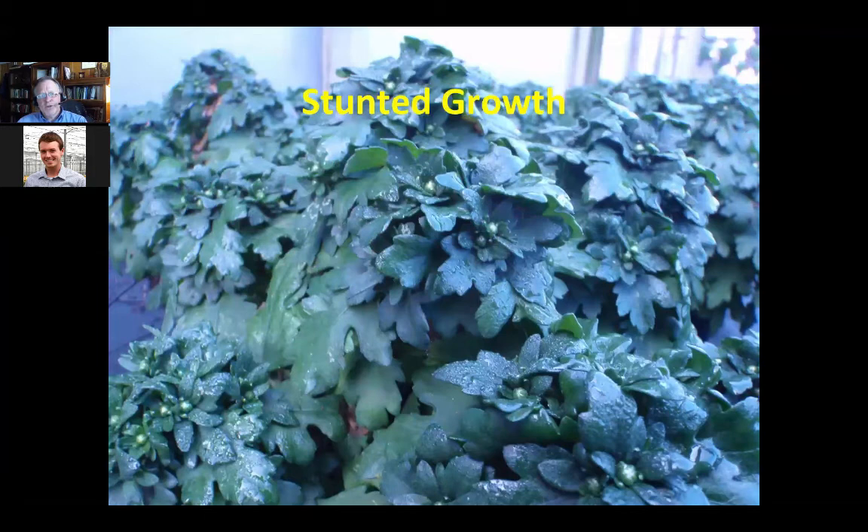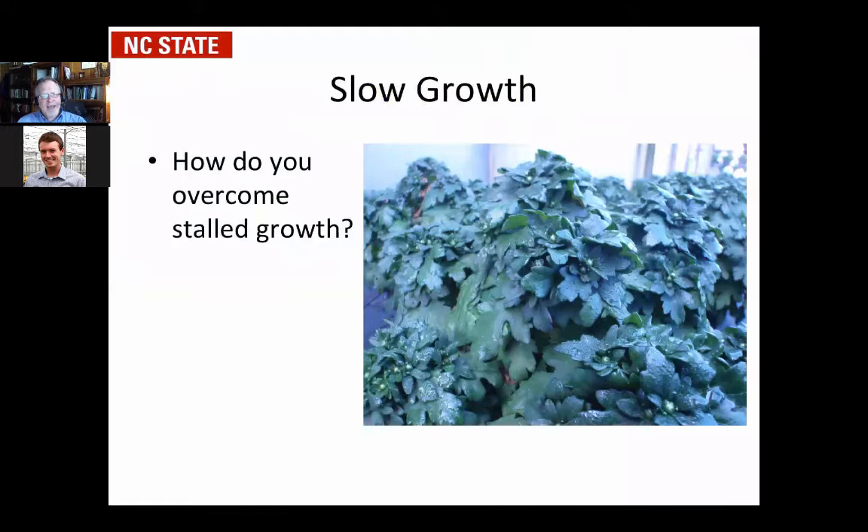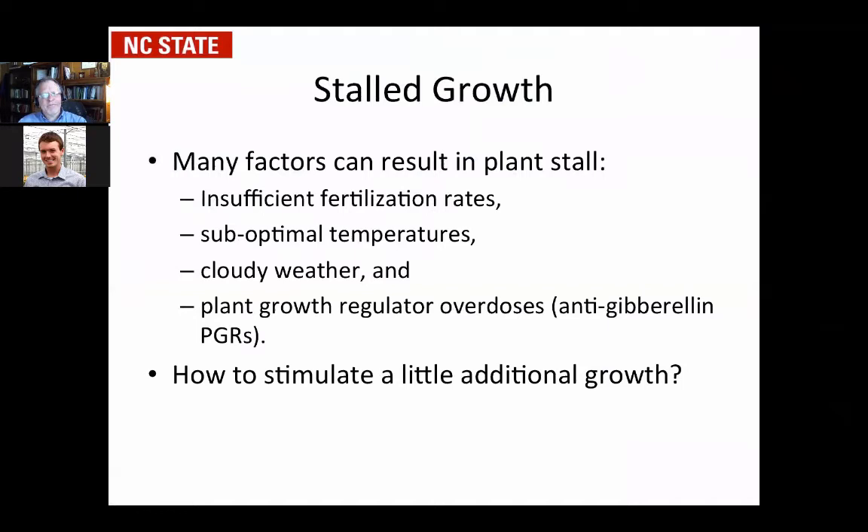You can have stunted growth with an overdose application. As you can see with these mums, they were nailed with a very high dose of Fluorprimidol at a North Carolina operation two falls ago. When you have that slowed or stalled growth, how do you overcome that? The plants might be small because of lack of fertilization, suboptimal temperatures, cloudy weather, or more commonly plant growth regulator overdoses.